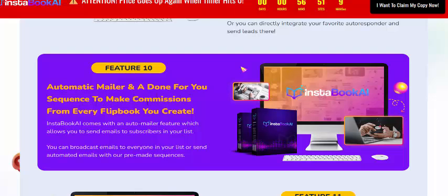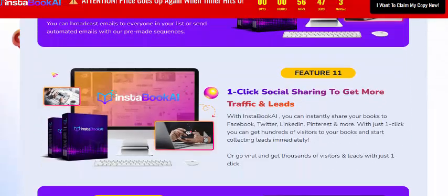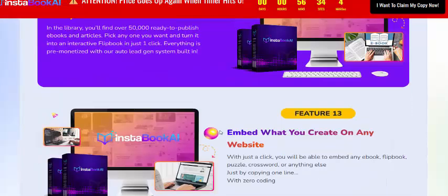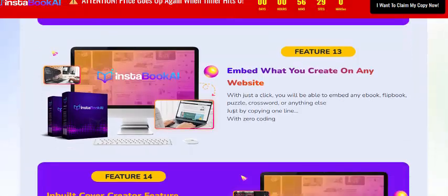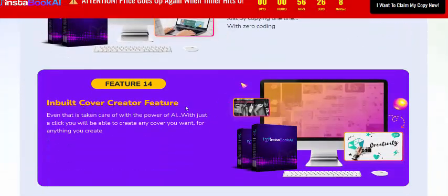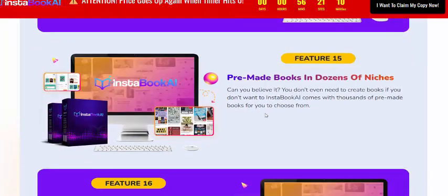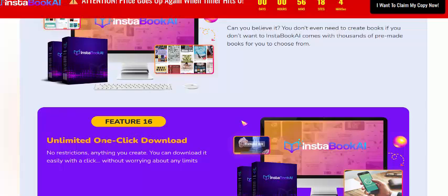Feature 10 includes automatic mailer and done-for-you setup to make commissions from every flipbook you create. Feature 11 is one-click sharing to get more traffic and leads. Feature 12 is a massive library of over 5,000 ready-to-use ebooks. Feature 13 lets you embed content on any website, plus an input cover creator feature.